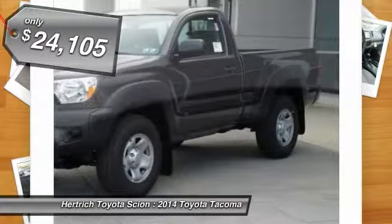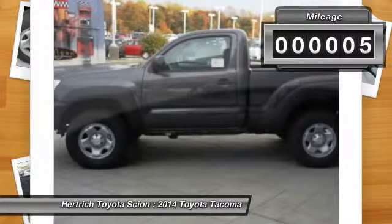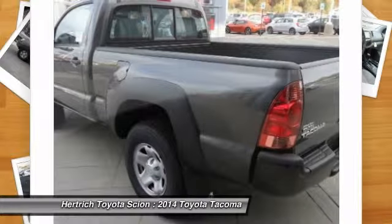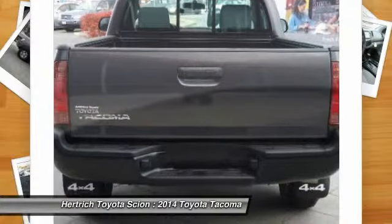This truck is the perfect blend of utility, comfort, and style. At home in the country and in the city, this 2014 4WD Tacoma Reg Cab has been wonderfully refined to handle any occasion. Smooth steering, superior acceleration, and a subtle ride are just a few of its qualities.